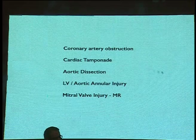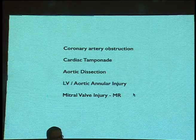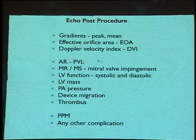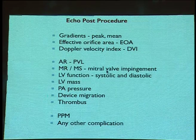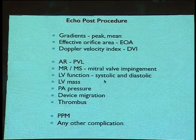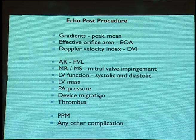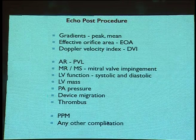Peri-procedurally, ECHO primarily looks for coronary artery obstruction, tamponade, dissection, annulus injury, and mitral valve injury. Post-procedure, assessment includes gradients, valve area, Doppler velocity index, paravalvular leaks — which are a major concern — worsening of MR, worsening of any stenotic area, improvement of LV function, LV mass regression, whether PA pressure is coming down, and device migration, which can occur if the device is undersized. Prosthesis-patient mismatch also needs to be assessed.